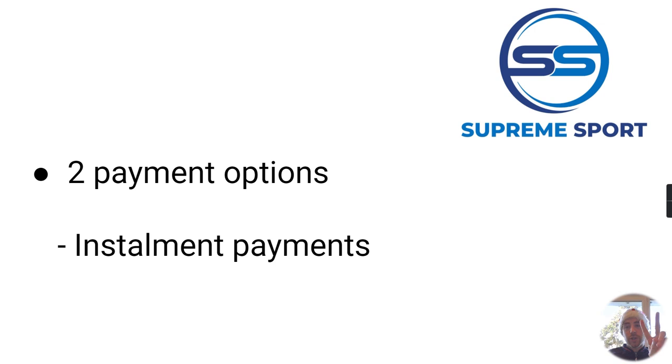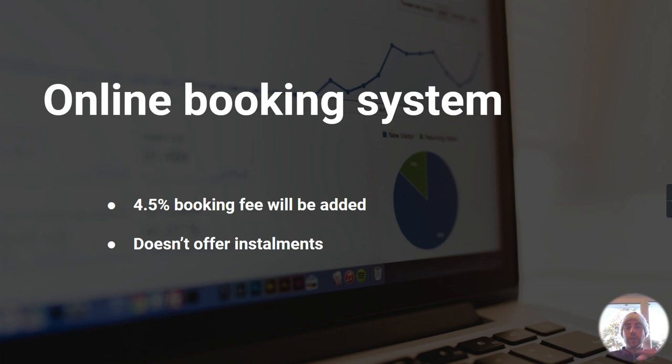There are two payment options. The later payment option avoids booking fees and we also offer installment payments for the later option. The first option is our online booking system, which will charge a booking fee, and this option does not offer installments.